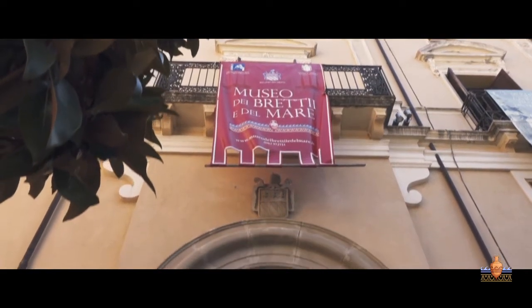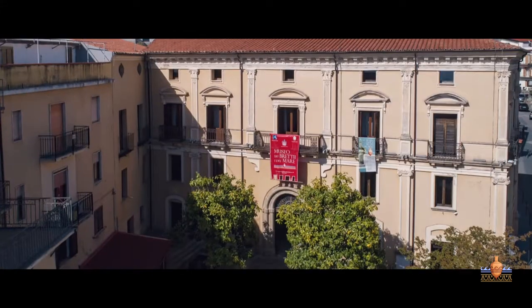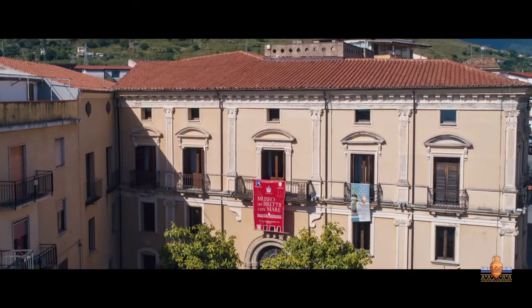Istituito nel 2011, il Museo Civico di Cetraro, ufficialmente noto come Museo dei Bretti e del Mare, è attualmente considerato una delle istituzioni museali più importanti dell'Alto Tirreno Calabrese.